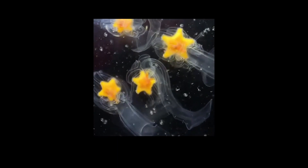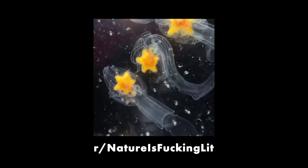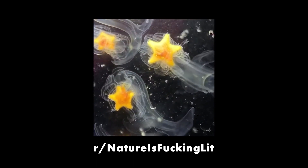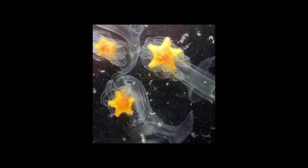Earlier this week a video was posted on the nature is freaking lit subreddit and people were generally confused about exactly what's going on. The answer is very simple: this is what your stomach looks like while it's partially digesting Lucky Charms. Obviously that is not the case. This is a video of a bunch of baby starfish, and your daily reminder that our planet is really freaking weird.